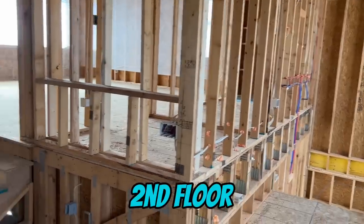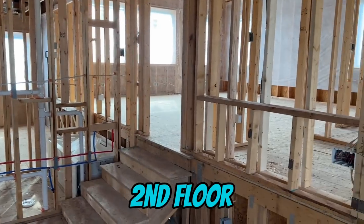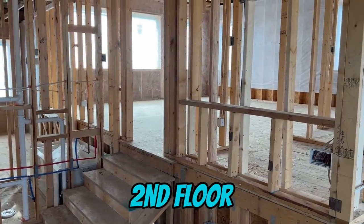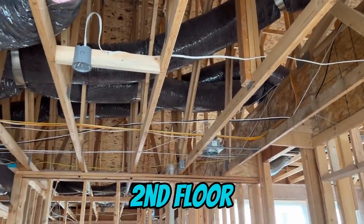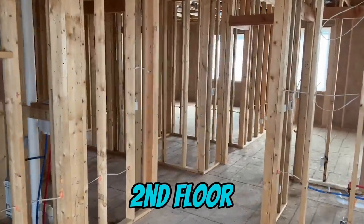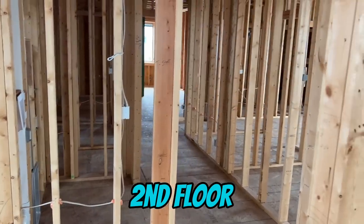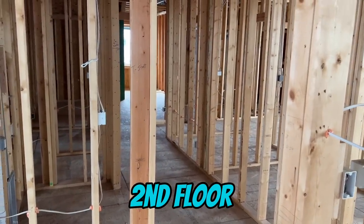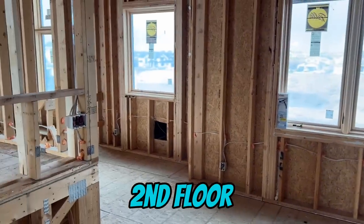Once you come upstairs, you walk into this general open space. This elevated area here is going to be an office with a lot of natural light — the attic is just above us, so this is the top of the house, all exposed right now. As you go back, you get into some second-floor bedrooms and a game and activities room. We just want to make sure we have good Wi-Fi coverage up here.